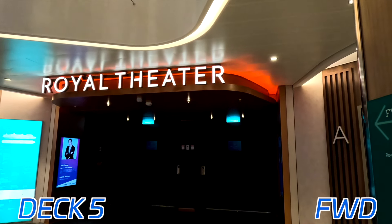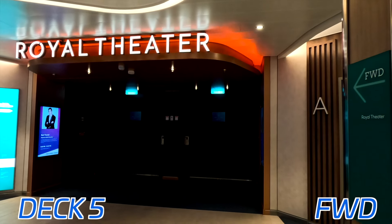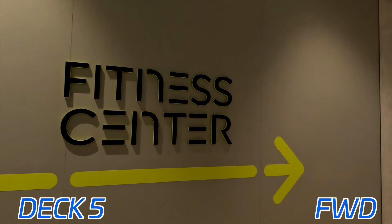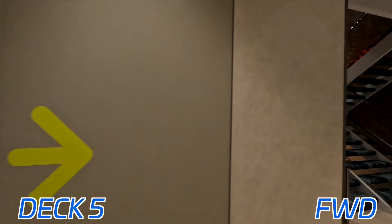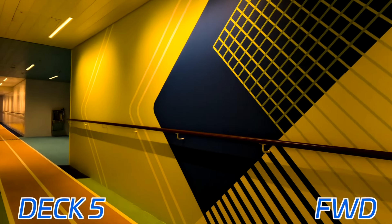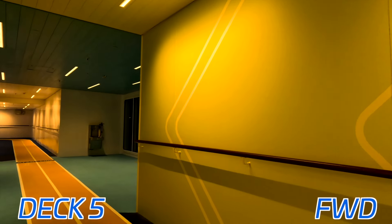Deck 5 all the way forward, we have the top level of the Royal Theater, which also spans down to deck 4 — this is just the upper entrance. And at the very front of deck 5, we have the Fitness Center. You actually have to go out onto the jogging track to access it, as that was the only entrance I was able to find. But you go into the sliding glass doors and you're inside the gym.